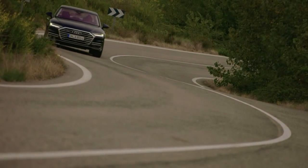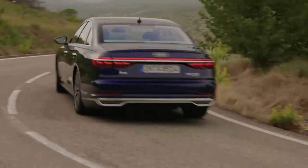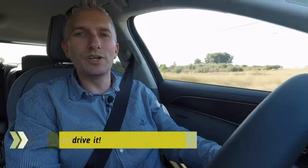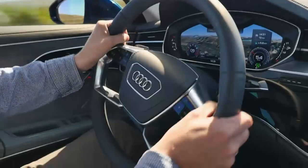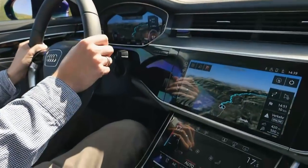With all that tech, the A8 sets new standards in active and passive safety, protecting everyone moving near it. It's also really spacious, including in the trunk. Jens is impressed by all the assistance systems and hopes that many of them will be installed across Audi's other ranges.